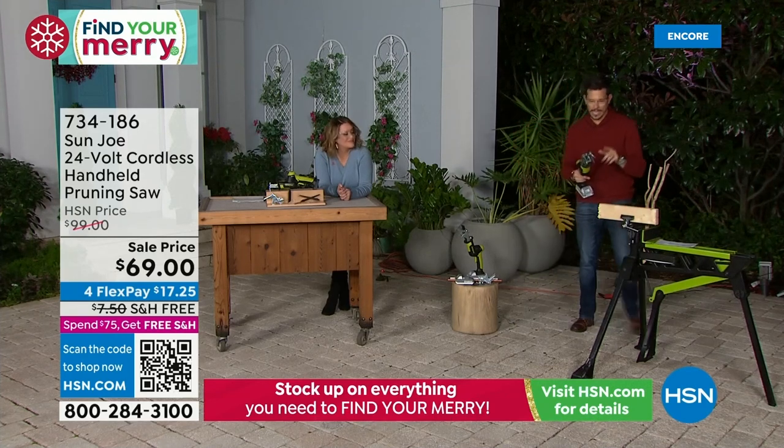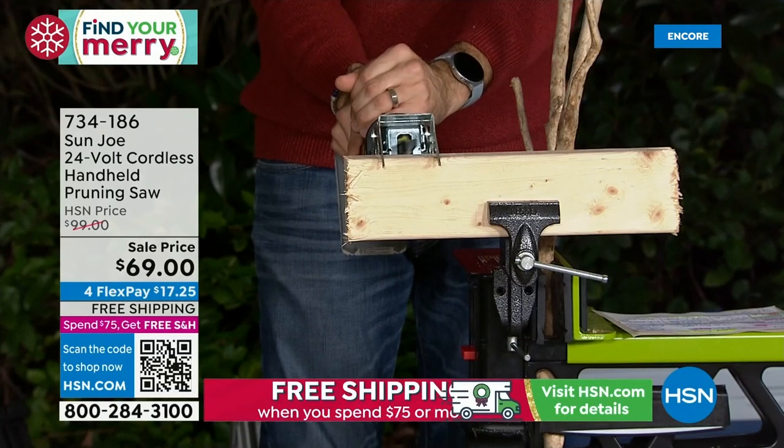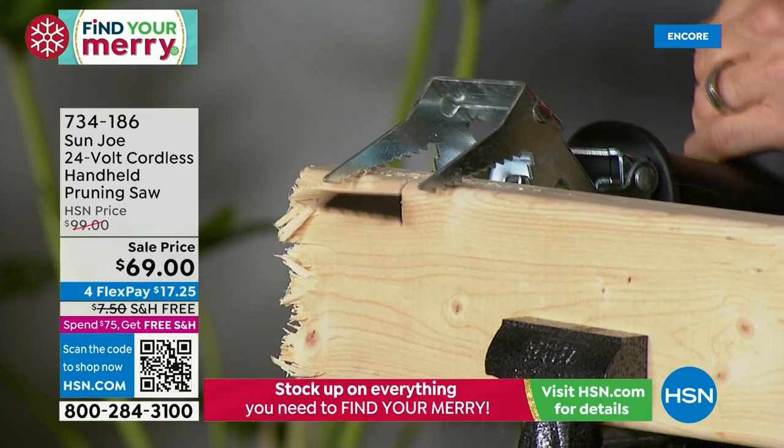You get two different blades. I've got the V-clamp here — this is like having an extra set of hands. I decided to go ahead and do a huge demo with a 2x4. I'm not going to push it and rush it, but I got through half of it to show you how easy it is.